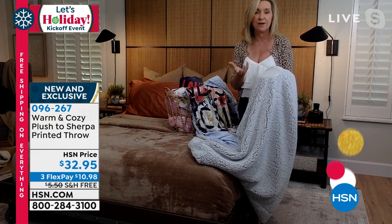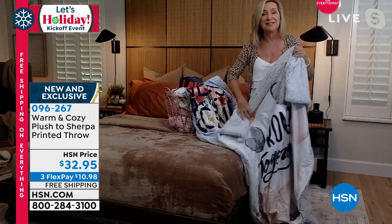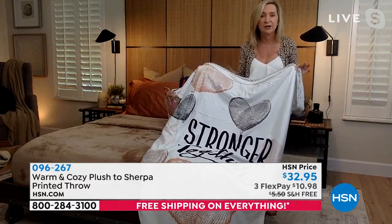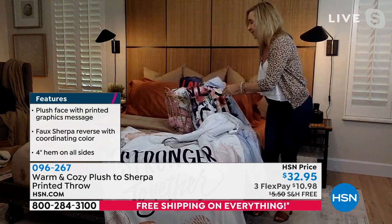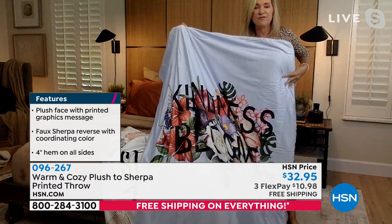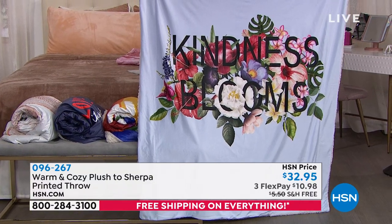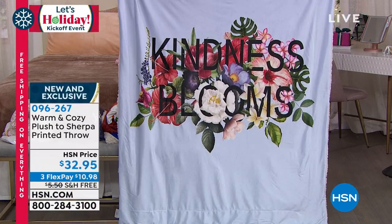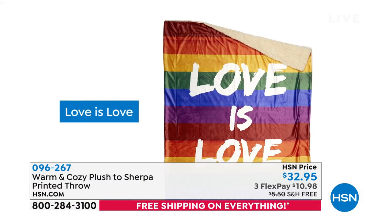I look at these and think of so many people you could give them to — friends, family, people going through different things. It's been a tough couple of years and these make a great gift. I love 'Stronger Together' — the colors are beautiful. I'm also a big fan of 'Kindness Blooms' on soft blue with all those florals. When gift giving, you want something personal but not too personal, and this is the perfect one.